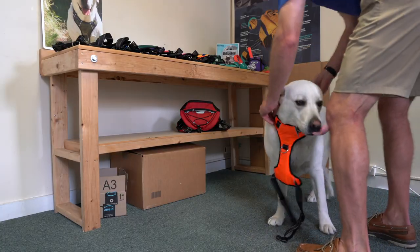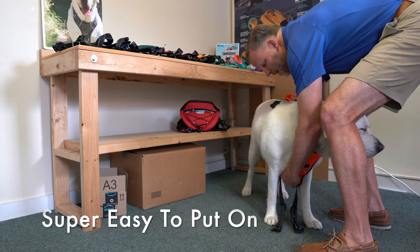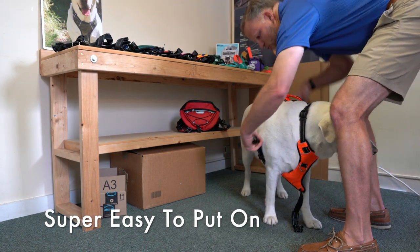It's super easy to put on. You just slide it over your dog's head and do up the straps in the back.